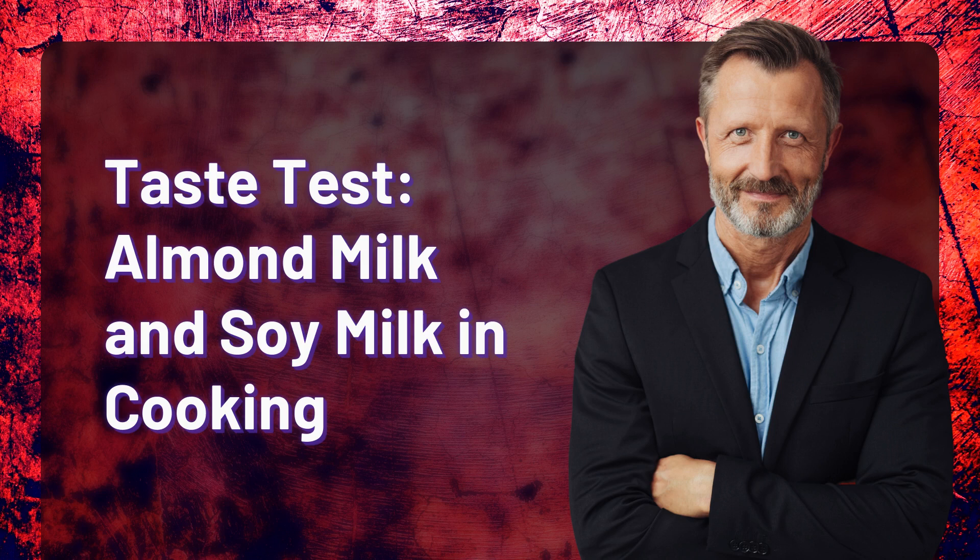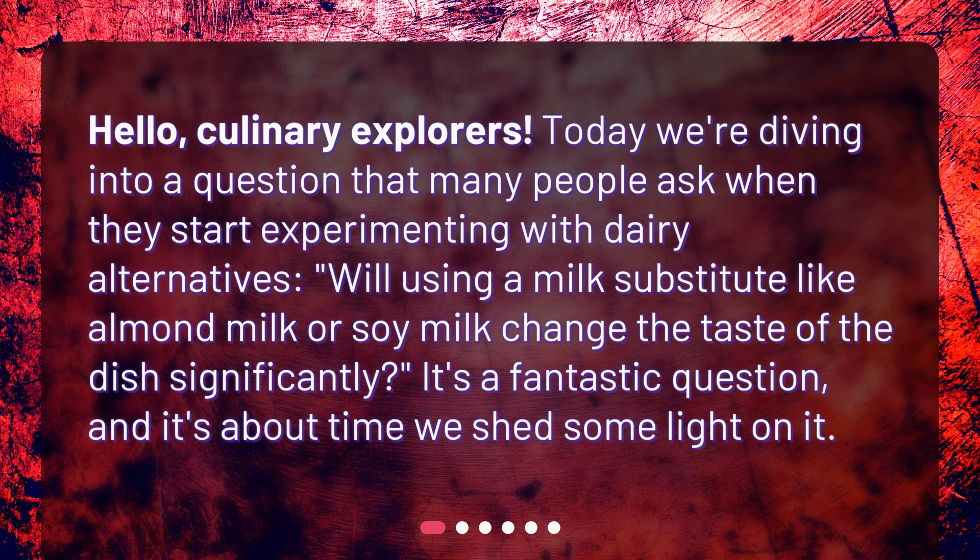Taste test: almond milk and soy milk in cooking. Hello, culinary explorers. Today we're diving into a question that many people ask when they start experimenting with dairy alternatives: will using a milk substitute like almond milk or soy milk change the taste of the dish significantly? It's a fantastic question, and it's about time we shed some light on it.